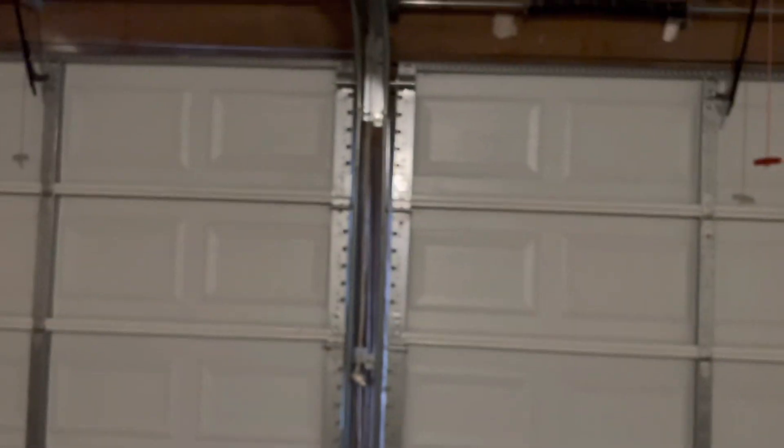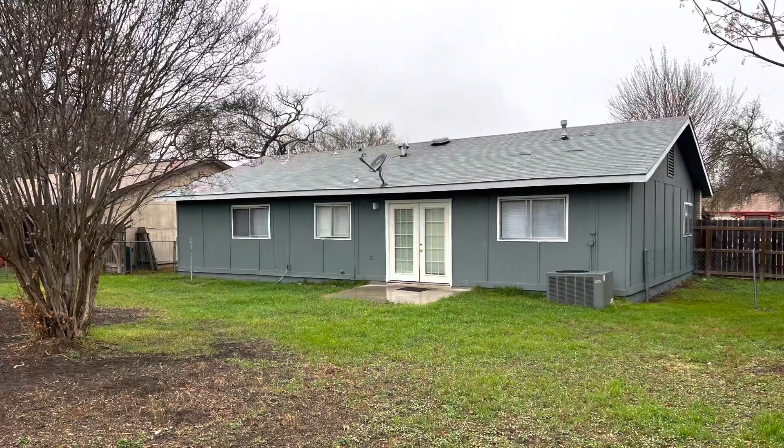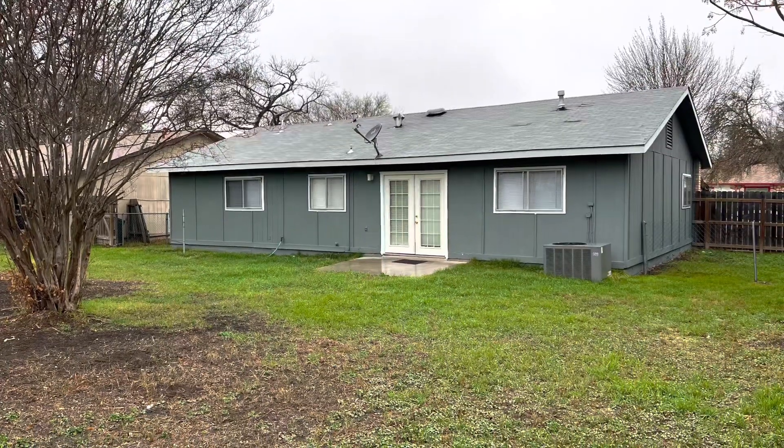These garage doors will not let you down. Thank you.